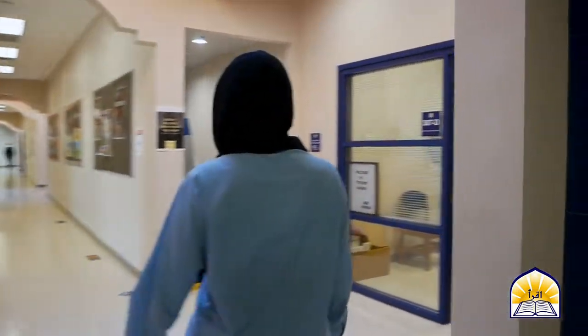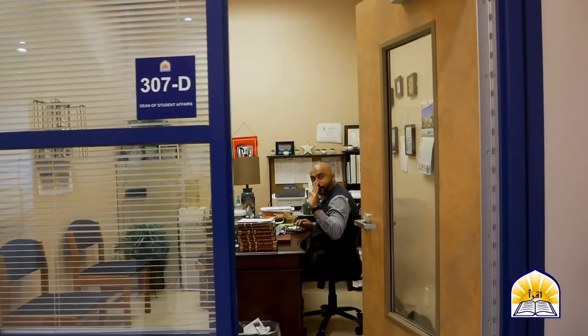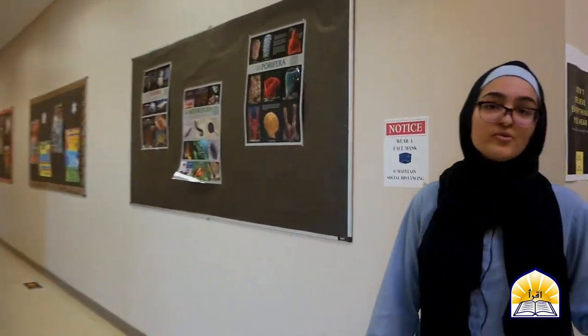Right over here is our Dean of Student Affairs, Brother Sammy, who's actually right inside. He is the Dean of Student Affairs as well as discipline, and as you can see, he has an open door policy and is very accessible to all the students here.